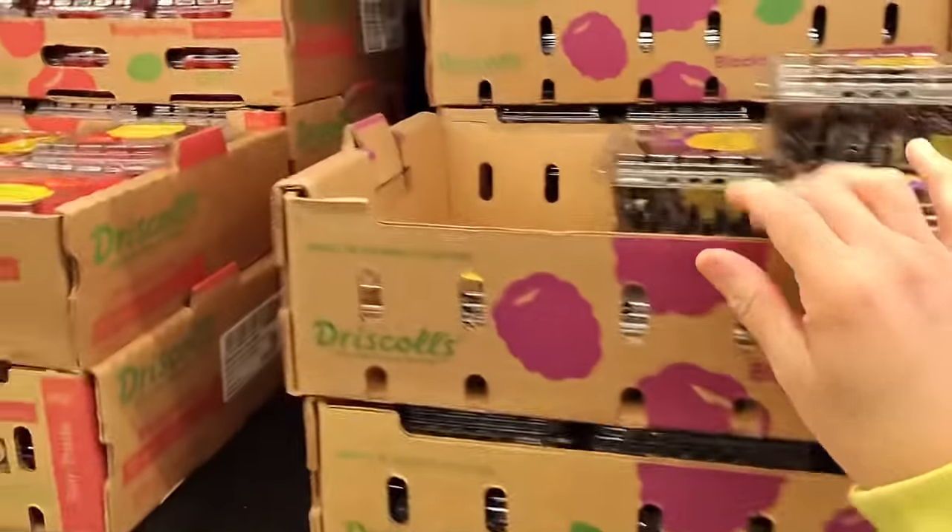Let's get some blackberries for 95 cents each. That's such a good price. Let's get 10. You want 10? Yes.